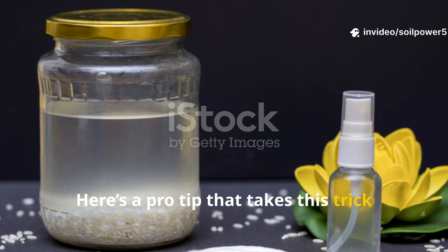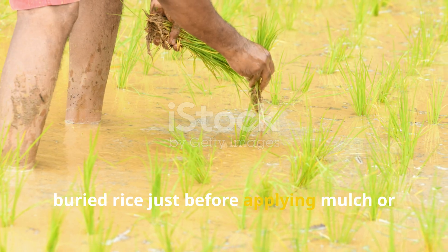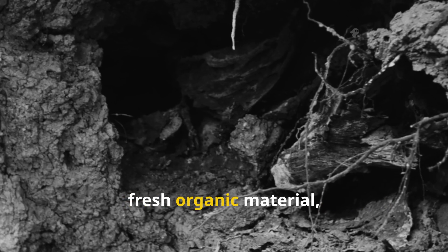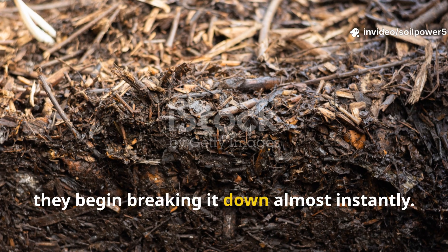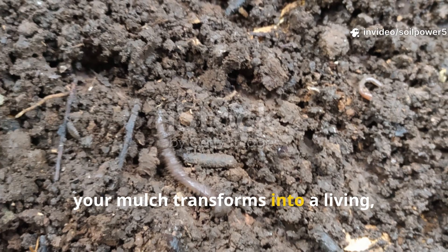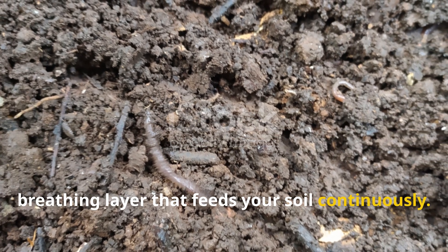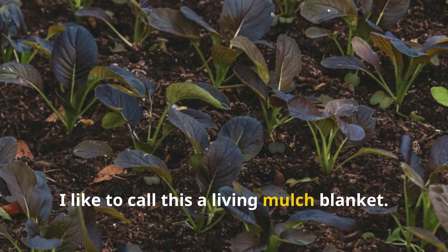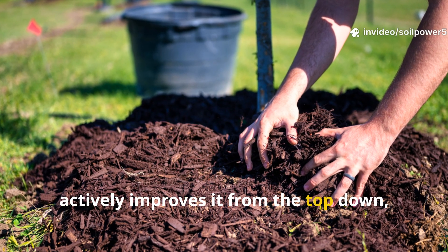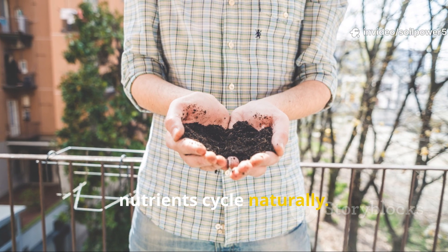Here's a pro tip that takes this trick to the next level: use rice water or buried rice just before applying mulch or leaf litter. When microbes fueled by rice encounter fresh organic material, they begin breaking it down almost instantly. Within just a few days, your mulch transforms into a living, breathing layer that feeds your soil continuously. I like to call this a 'living mulch blanket' — it doesn't just cover the soil, it actively improves it from the top down, creating a self-sustaining system where nutrients cycle naturally.